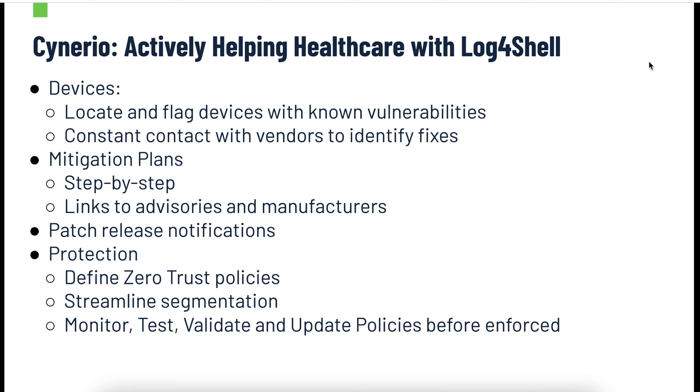We're also going to help you with mitigation plans — step-by-step actions you can take to start addressing this today, as well as links to advisories and manufacturers. We're going to do all that work collecting this information and help you through the mitigations within hours in some cases. We'll give you patch release notifications as they come out, and then figure out how to protect against this and other attacks going forward by defining zero trust policies, streamlining segmentation, and monitoring, testing, validating, and updating those policies before they're enforced. We don't want the functional aspects of your medical devices to go down as we're protecting them.